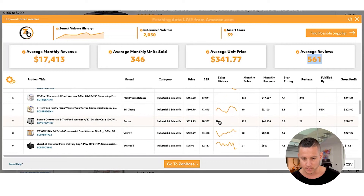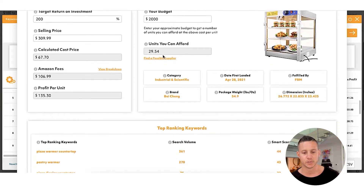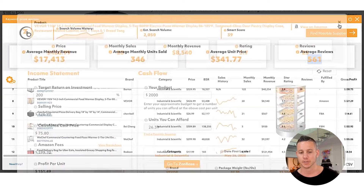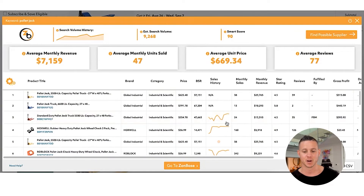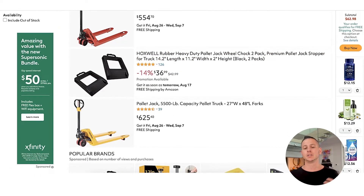Pizza warmer is 100% a product I would want to look deeper into. If we wanted to, we can go in a bit deeper and look at the sales history, get an income statement where we're targeting profit percentage or profit per unit, enter our cash flow, and look at the number of units we can afford — all extremely valuable things available at the click of a button inside the ZonBase Chrome extension. Looking at pallet jack, generally these products are not making as much money, though one is doing $23,000 with only 39 reviews. There is some space in the niche, but this is a big, heavy, expensive product — probably not for a beginner because the cost of goods sold would be too high.